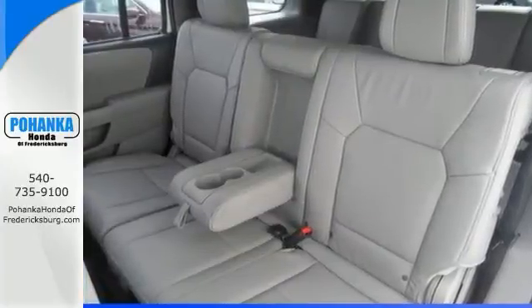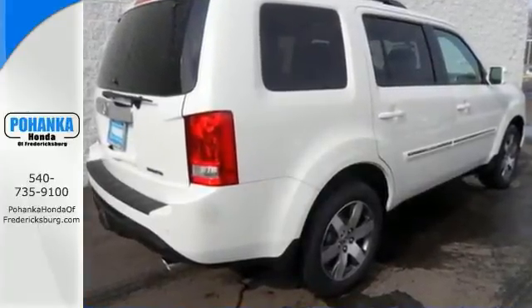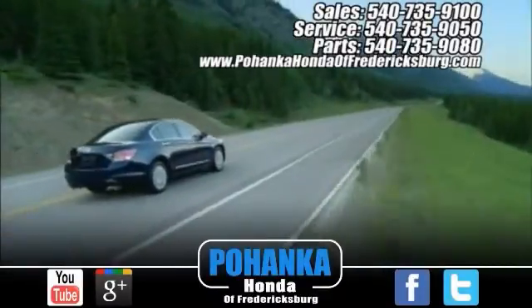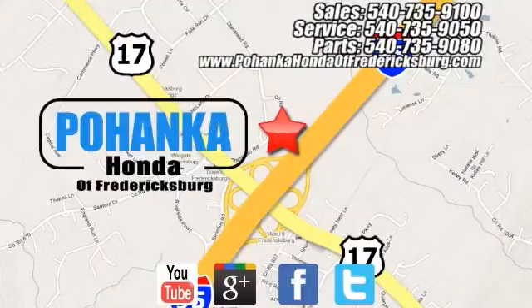Stop in and take it for a test drive today. Bohanka Honda of Fredericksburg is a great place to buy a car, conveniently located at 60 South Gateway Drive in Fredericksburg.